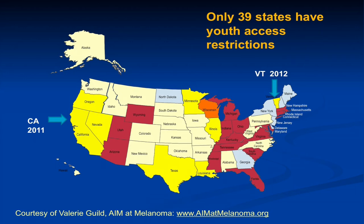Right now only 39 states have youth access restrictions. California was the first in the nation in 2010 to restrict access to minors, followed by Vermont, and then last year Oregon, Nevada, Texas, and Illinois. Most recently, just this year, Minnesota and Louisiana. Eighteen other states have some type of tanning bed legislation hoping to reduce access to minors. We're getting there, but there's a long way to go, and the tanning lobby really fights this.